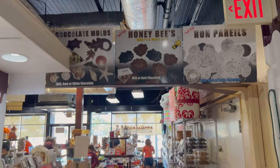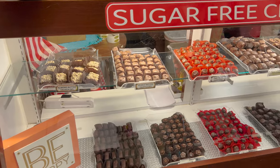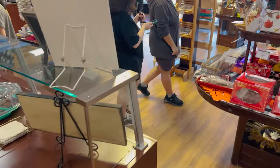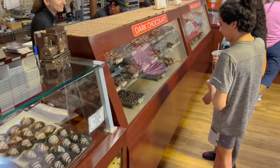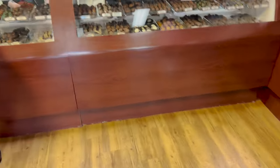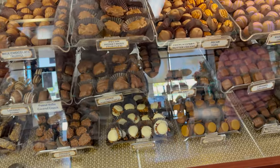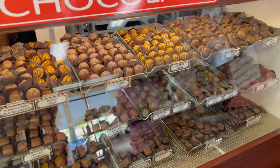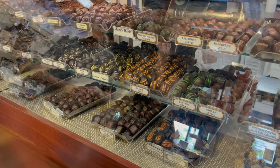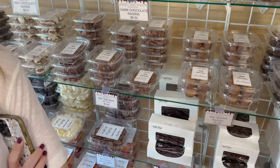Heading back into the little shop to show you what their cases have. I don't want to get in people's way, but here's the sugar-free one. And then over here we'll go back to dark chocolate and milk chocolate. Chocolate covered Rice Krispie Treats. Here's the milk chocolate and then here's the other side of the dark chocolate. You're looking at some of these dark chocolate raisins - I love dark chocolate. Get some if you want to try it.